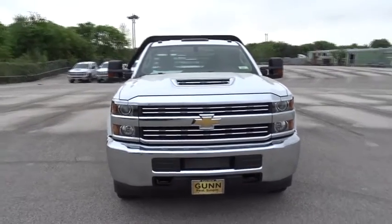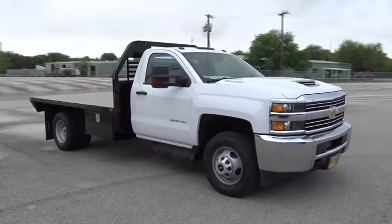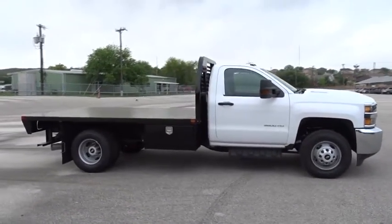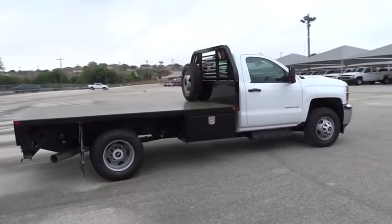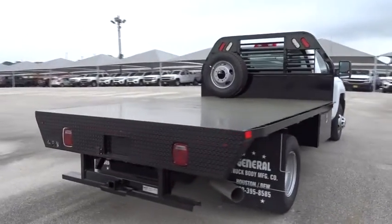2018 Chevrolet Express commercial cutaway. The Chevrolet Express commercial cutaway van — flexibility and durability are hallmarks of the 4500 chassis, as it was engineered to support the needs of three primary applications: school buses, shuttle buses, and ambulances.